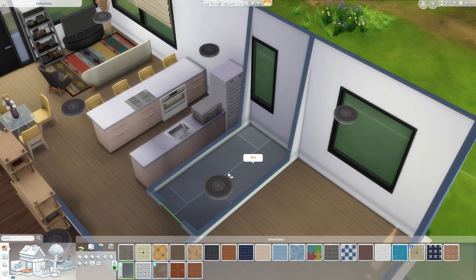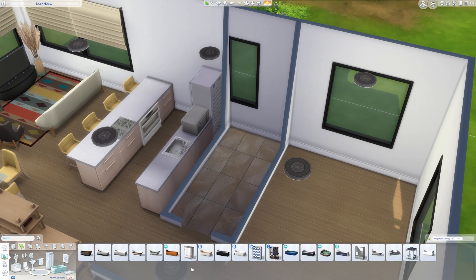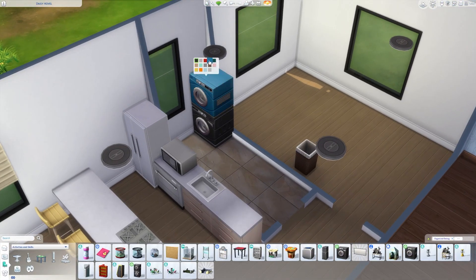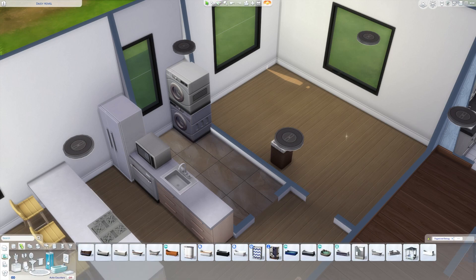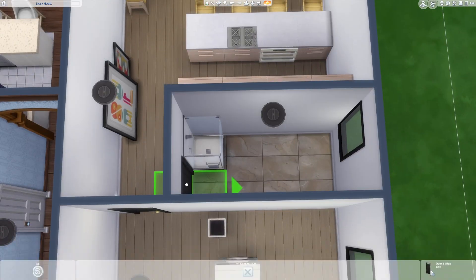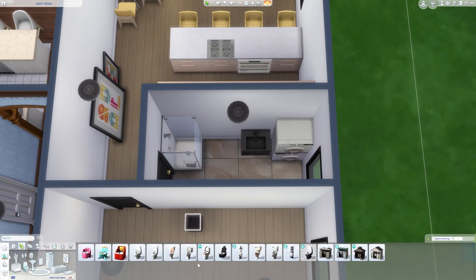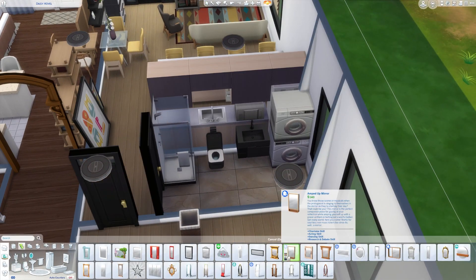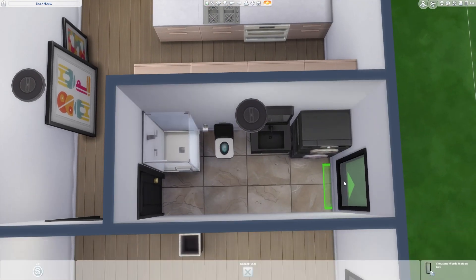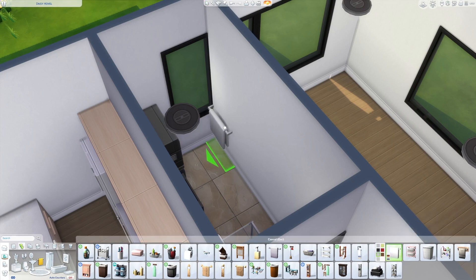For the bathroom, it's pretty simple — I was able to fit laundry in here, so there'll be a stackable washer and dryer in this unit as well. Same deal with the laundry hamper — there wasn't really space in the bathroom, so I didn't want to risk Sims not being able to use things if the hamper was in the way. I'm pretty sure it just goes in the bedroom, like the other side.